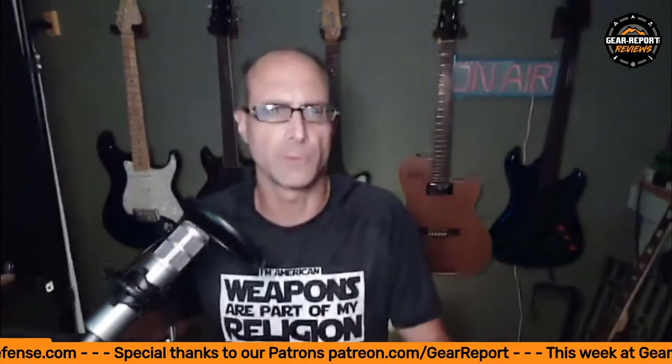Hey, welcome to This Week at Gear Report. I'm Jeff, I'll be your tour guide this evening. Why don't we dive right into our agenda.